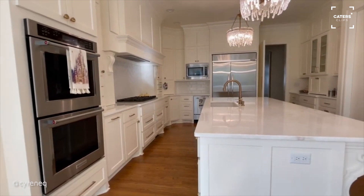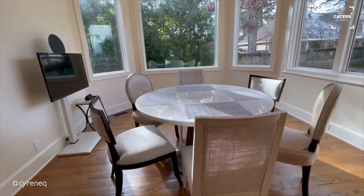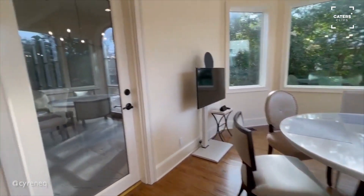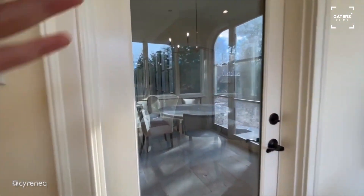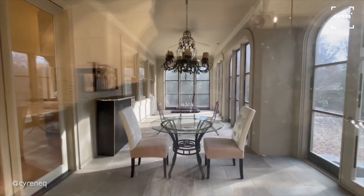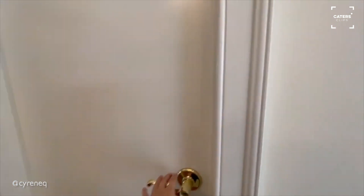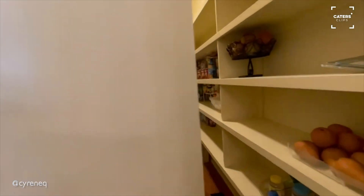That is our kitchen with our dining table. And here, if we peek through, is the sunroom — we haven't decorated it yet. If you go over here, we have the pantry. Ta-da!